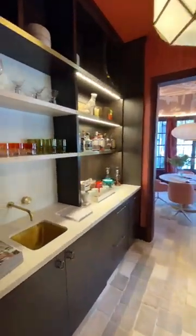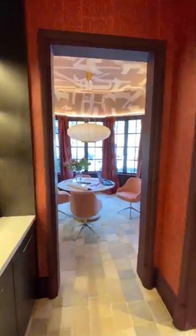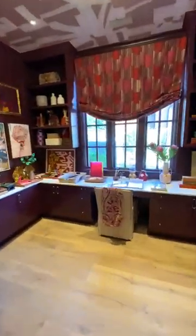This is the ultimate work-from-home wing. Yeah, you heard me right. I said wing. This designer completely transformed three underutilized spaces and honestly, I've never wanted to work more in my life.